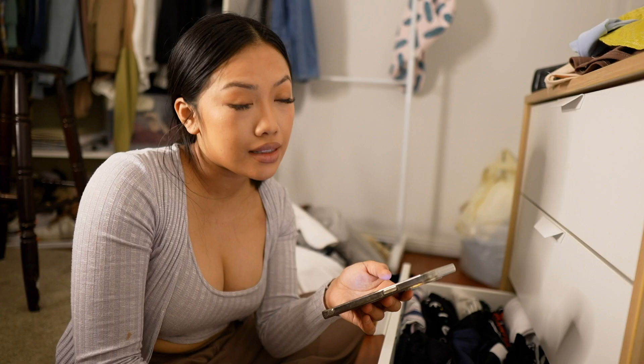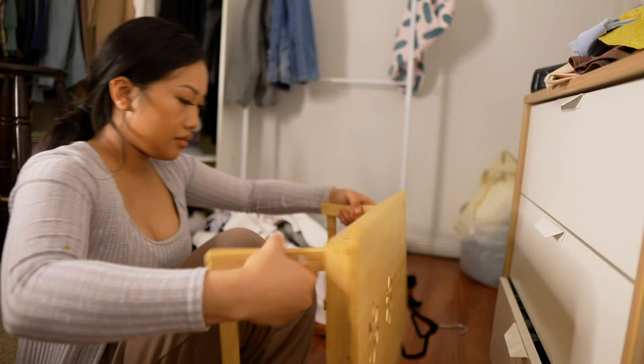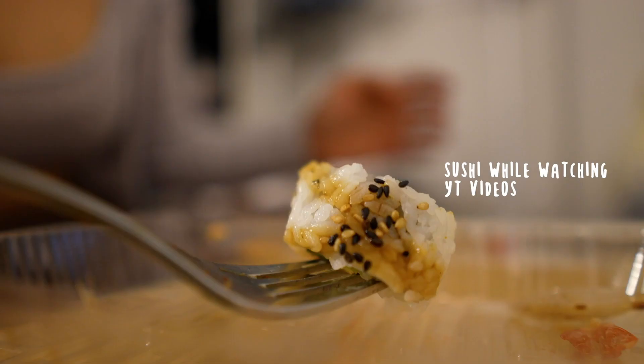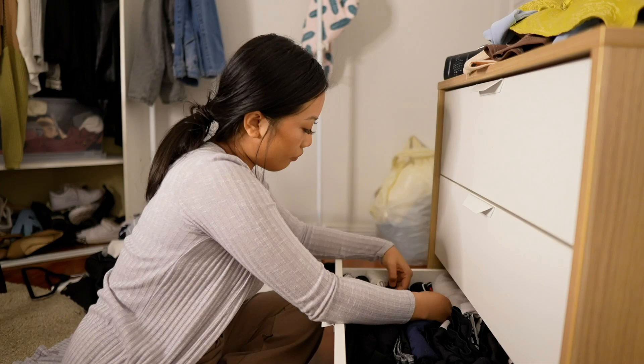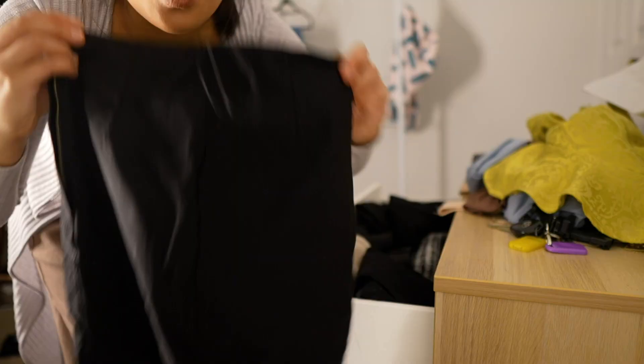Now I have to tackle the drawers. I Uber Eats'd some sushi — it says zero minutes away but I haven't gotten a notification yet. Sushi break! I'm re-energized after my sushi, so I'm going to do these drawers. This one's too tight, this one's way too small as well — I'll never reach for them and it's just not my style anymore. Way too tight.